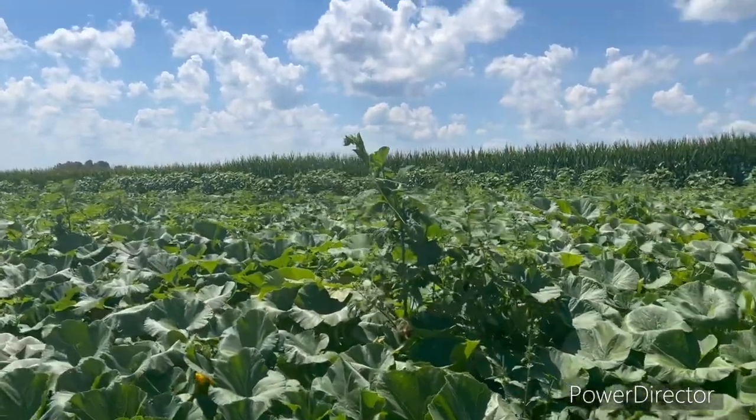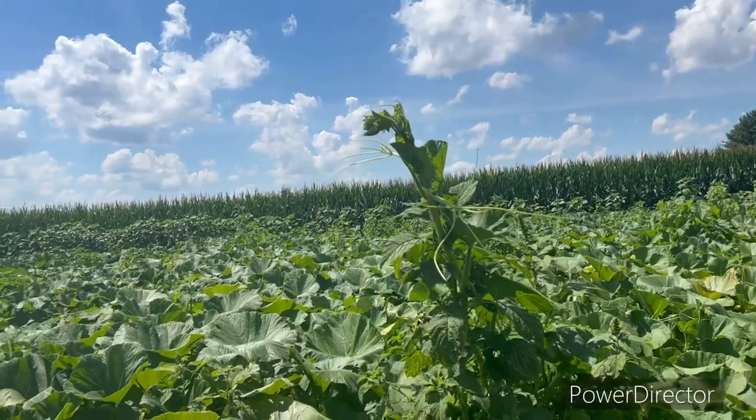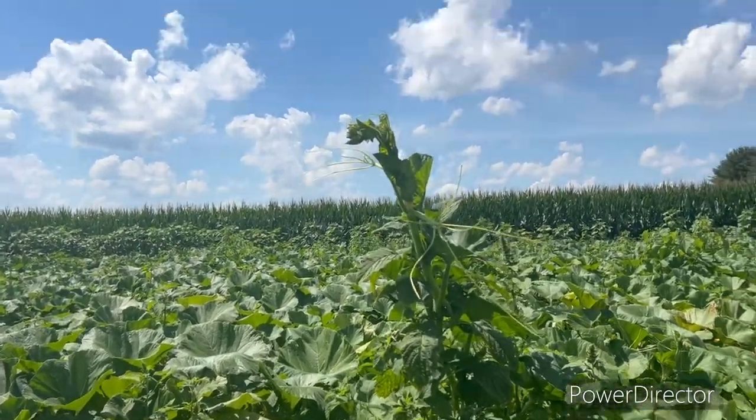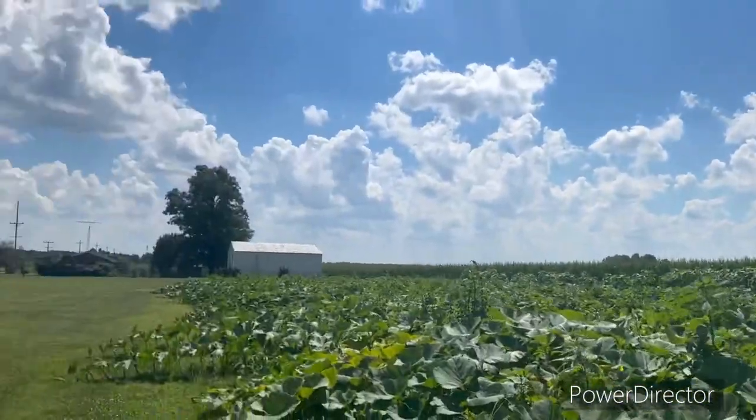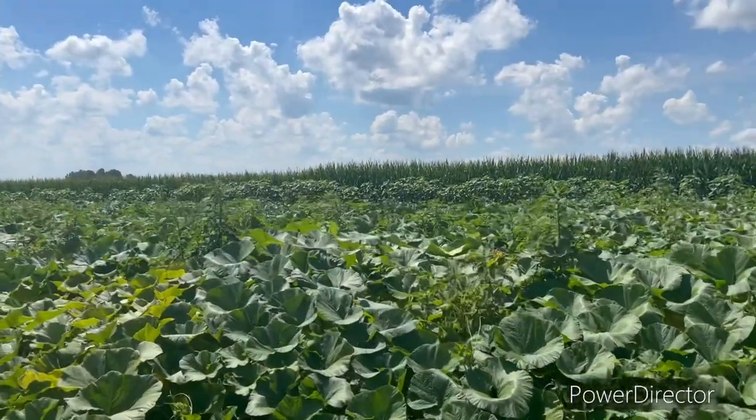I'll just show you what these vines will do. There's a couple of pigweeds and that vine's just coming right up through it. Pretty cool — these plants are amazing.